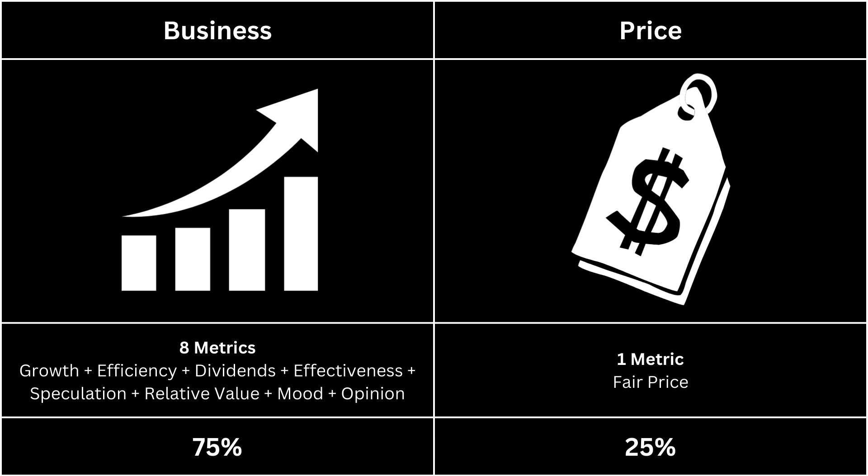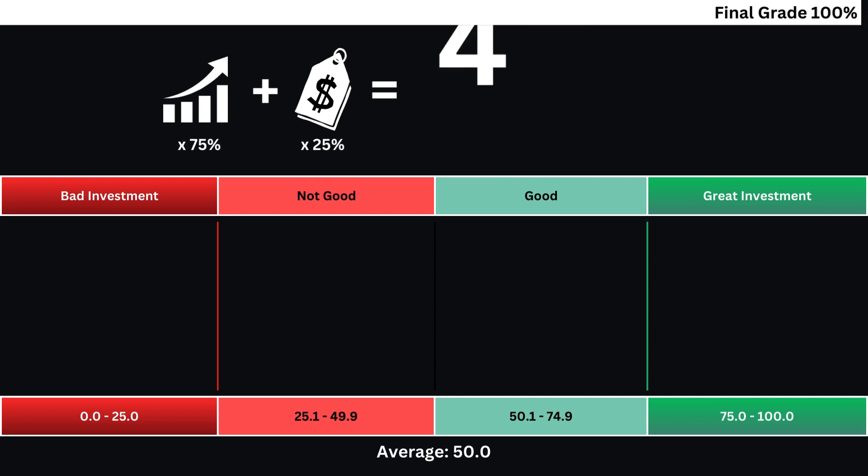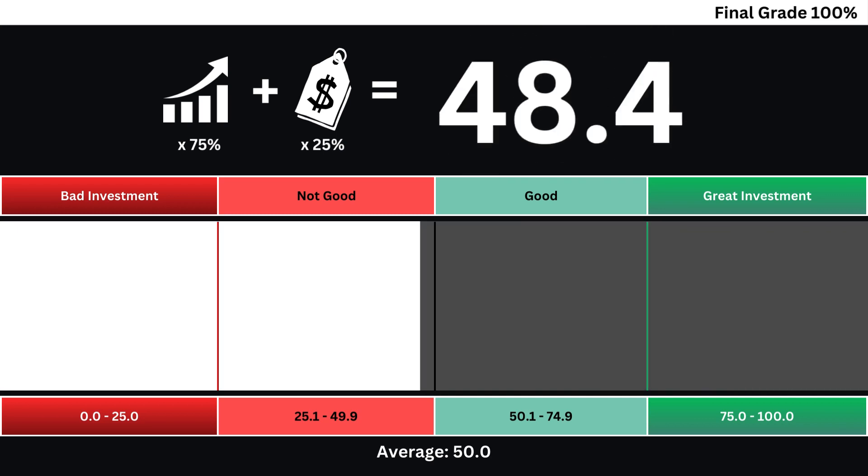Now we can put everything together and get our final grade for our company. When we take the company's business grade and its price grade into consideration, we get our final grade based on a 0 to 100 scale. The higher the grade, the better the investment.